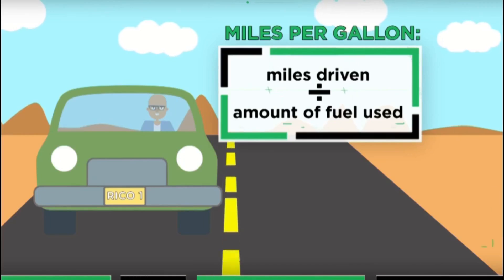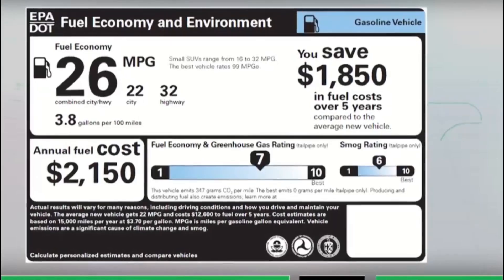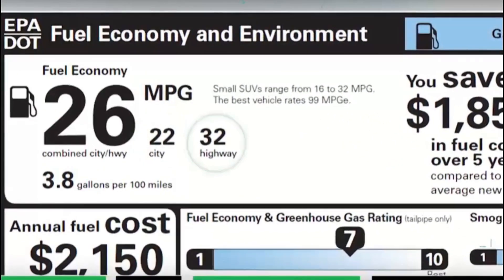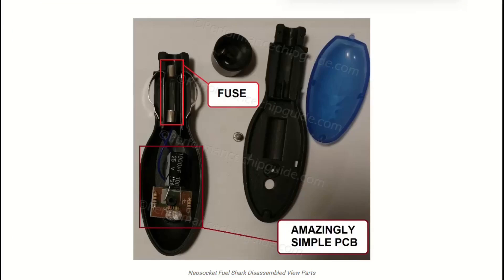The most telling detail? Automotive companies spend billions on fuel efficiency — they test every angle. If a $20 plug could improve mileage by 30%, manufacturers would install them at factories.